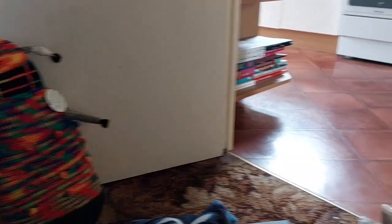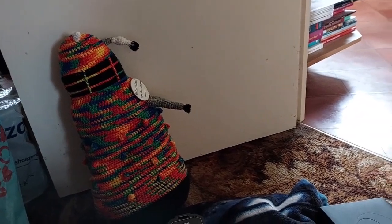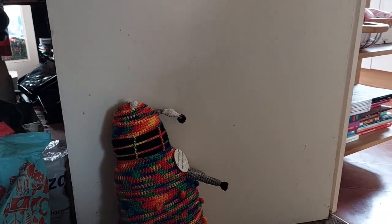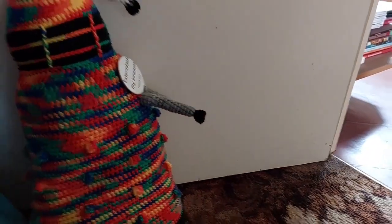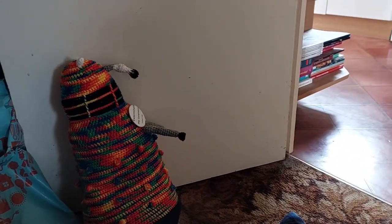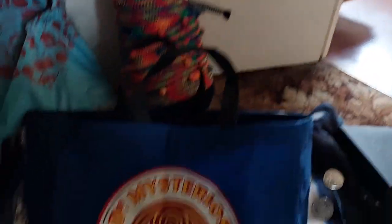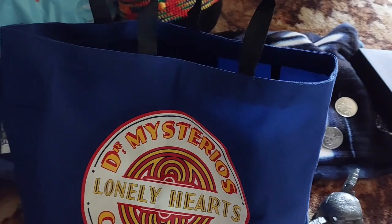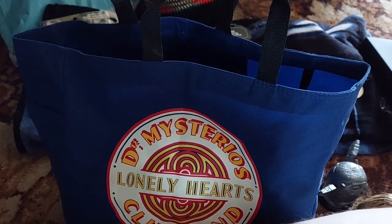Other things I got were part of the Gallifrey One pre-order: you could pre-order t-shirts and a bag. I thought I'd pre-ordered both, but I'd only pre-ordered the t-shirt. Simon actually ordered two bags, so bless him he gave me the spare one.